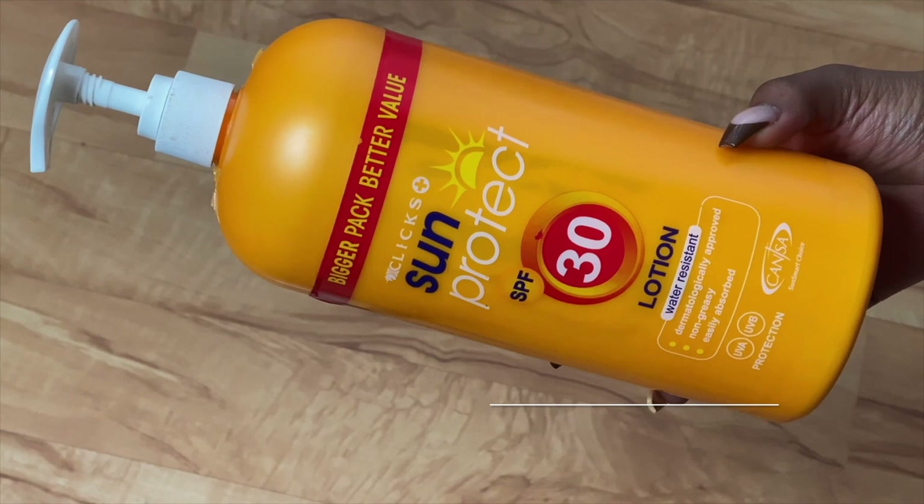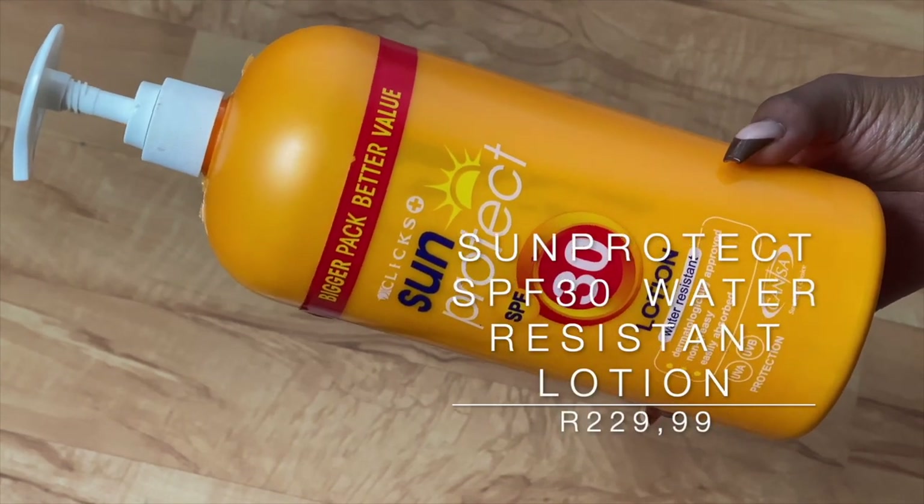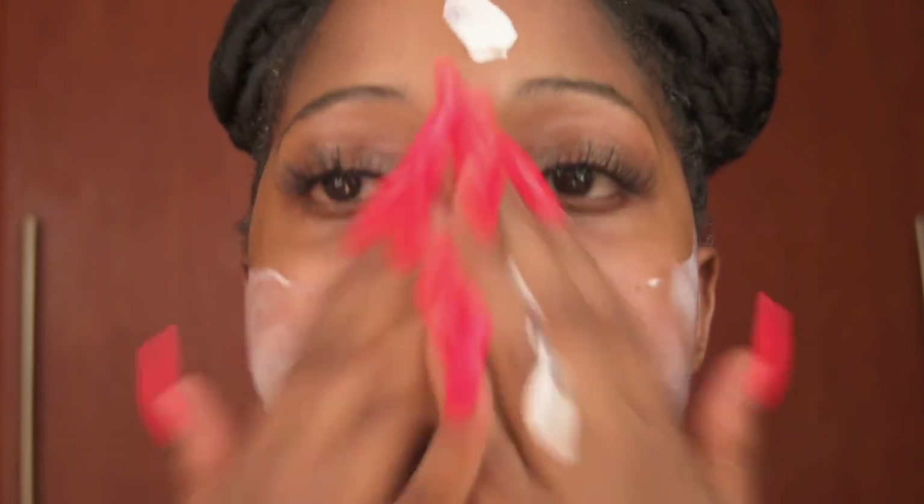The next product is the Sun Protect SPF 30 Water Resistance Lotion, one liter. Before I started using facial sunscreens, I was using this from head to toe. At the time I couldn't afford facial sunscreens because they are expensive, but I needed to protect my skin from the sun. Although I have oily skin, I did use this on my face — I would just pat it with tissue paper to get rid of the oiliness, but I still used it on my face religiously.